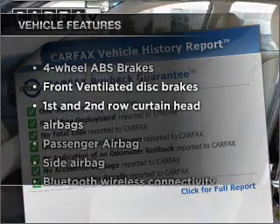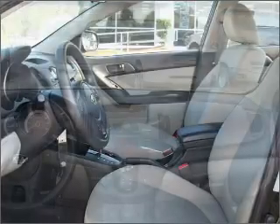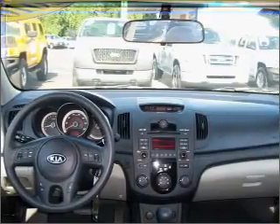Enjoy these notable features that are included in this vehicle: air conditioning, cruise control, power mirrors, an AM/FM stereo with a CD player, and an adjustable tilt steering wheel.